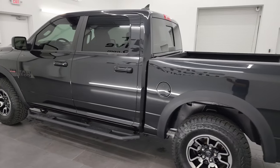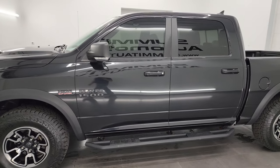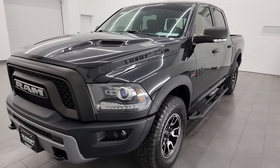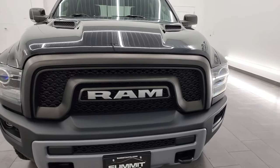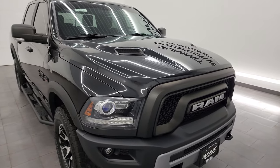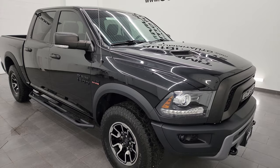This 2016 Ram 1500 has the 5.7 liter V8 Hemi engine, paired up with the 8-speed automatic transmission. This truck has been fully safety inspected by our service shop per the state of Wisconsin inspection process. It has a fresh oil and filter change, all the fluids have been checked and topped off, it has four brand new tires, and it is 100% ready to go.